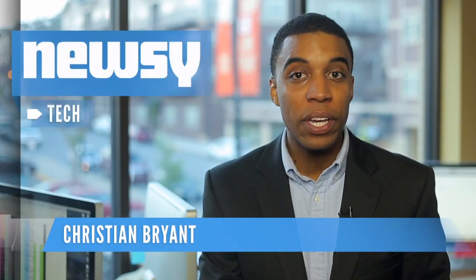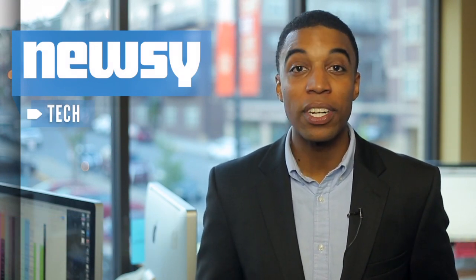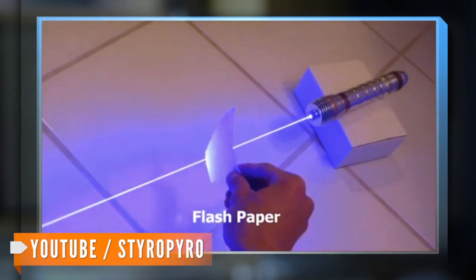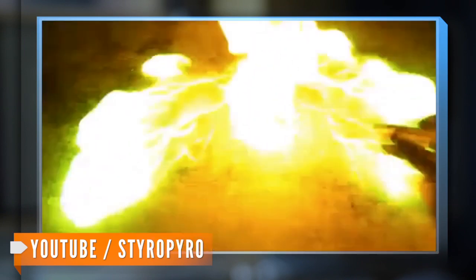A Jedi Knight emerged last week showing off his specially crafted, homemade — yet don't-try-this-at-home — lightsaber, and this video exhibition has gone viral. Drake Anthony, also known as the DIY Laser Guy, posted this video on his YouTube page showing a 3,000-milliwatt handheld laser. The laser is powerful enough to set random things on fire and surely make parents cringe.